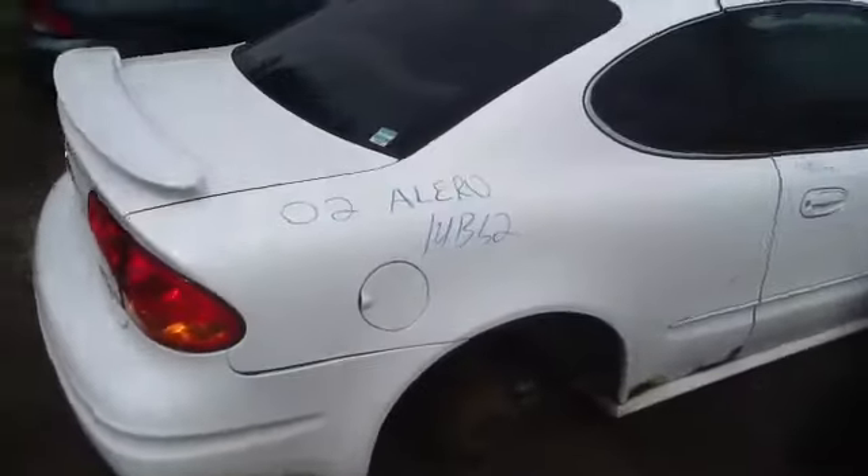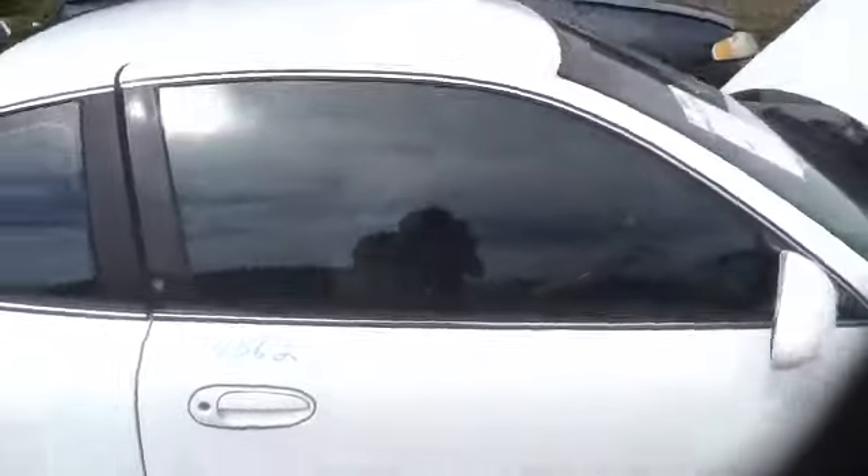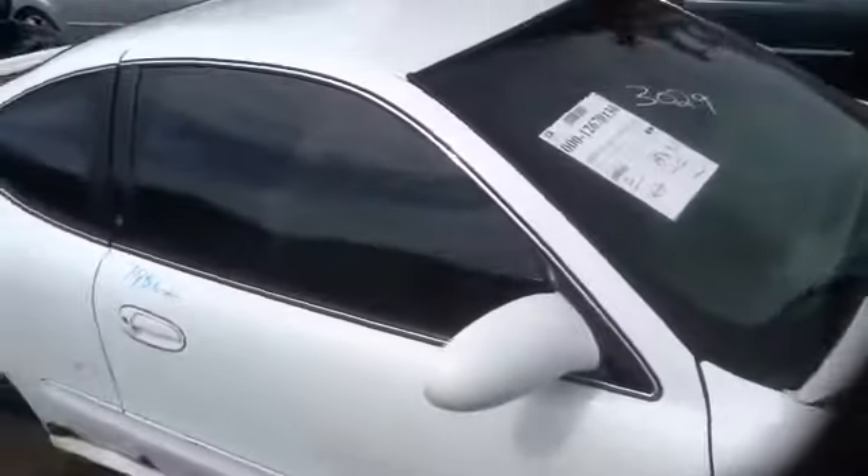On to the passenger side — quarter glass. A lot of great parts on this vehicle. All our products do come with a 100-day warranty, tested and ran.